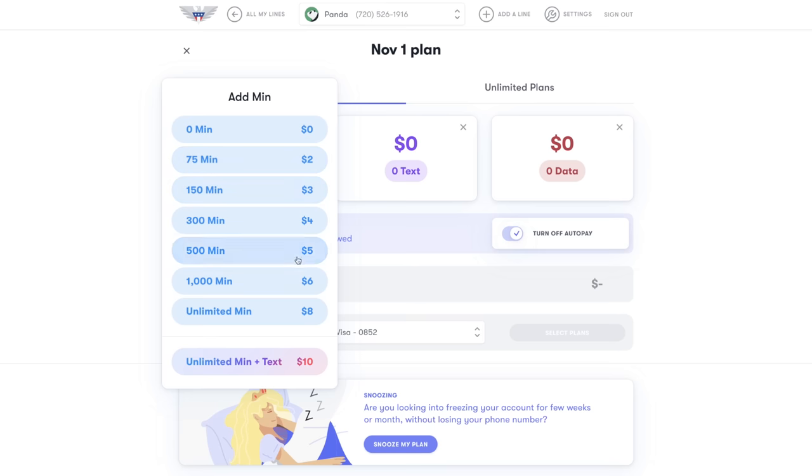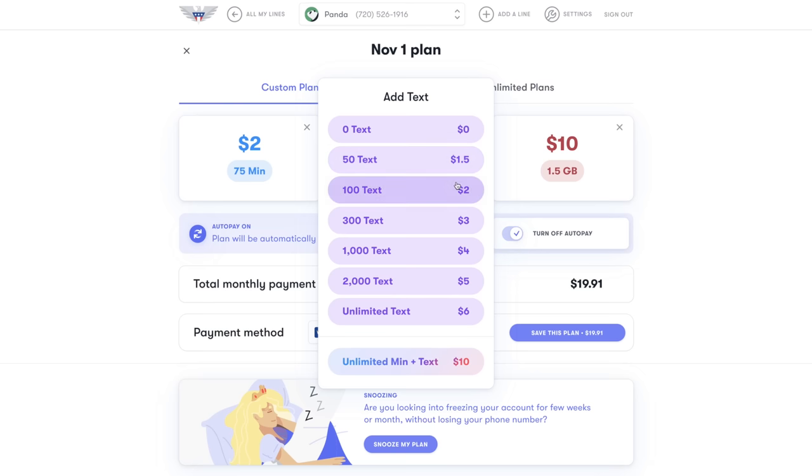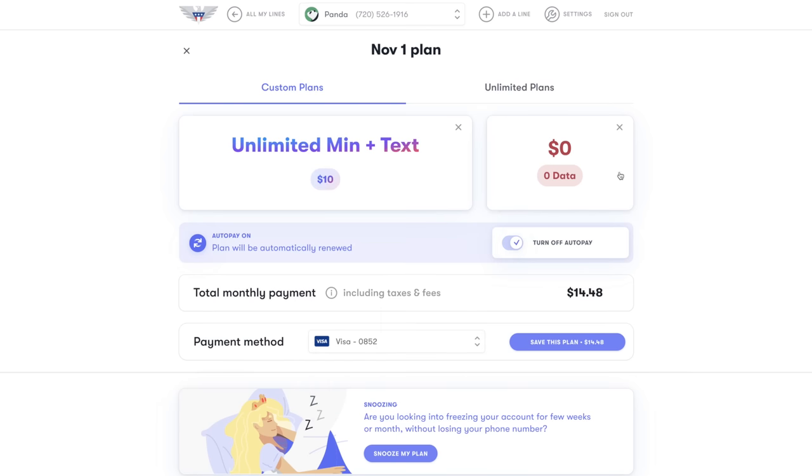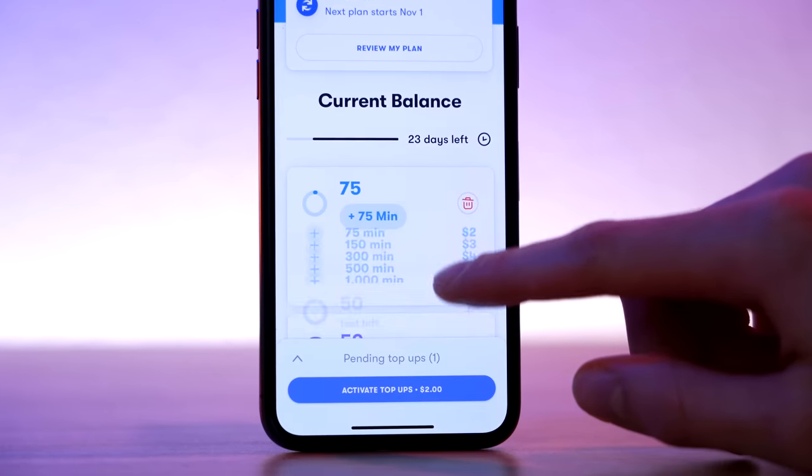US Mobile offers two types of plans: custom plans and unlimited plans. Custom plans let you choose the exact amount of minutes, texts, and megabytes of data you want. You can choose to get just minutes or texts, just get data, or do any combination. You can also opt for US Mobile's $10 unlimited talk and text plan and pair it with a data amount. If at any point you run out of minutes, texts, or data, that feature will stop working. However, you can purchase more with what US Mobile calls top-ups, which allow you to purchase more minutes, texts, or data to carry you through until your plan renews.